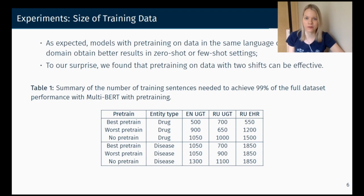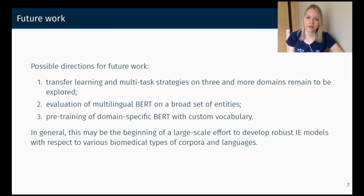But to our surprise, we found that pre-training on data with two shifts can be helpful. The first half of this table shows results for drug named entity recognition. The second half shows results for disease named entity recognition. You can see that we need a lower number of sentences for a model with pre-training on named entity recognition with another dataset, whether it has one or two shifts.